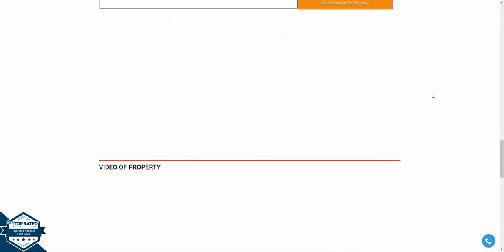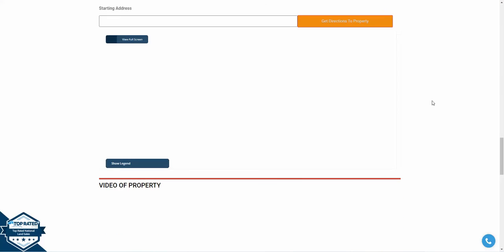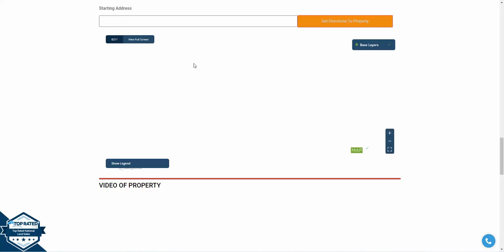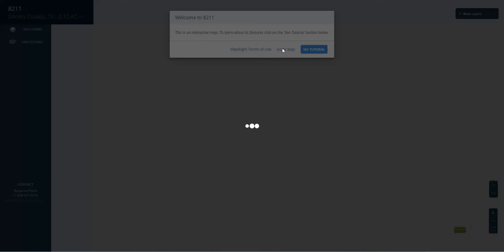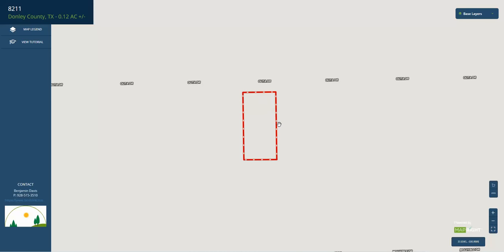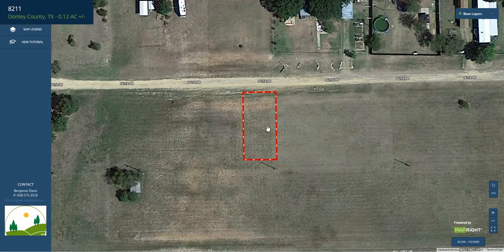We'll scroll down to the bottom of our website to take a look at this property using MapRite. Click on view full screen and give it a second to load. Here we are — you've got your rectangular shaped lot just off Olita Drive, which is a bladed road.